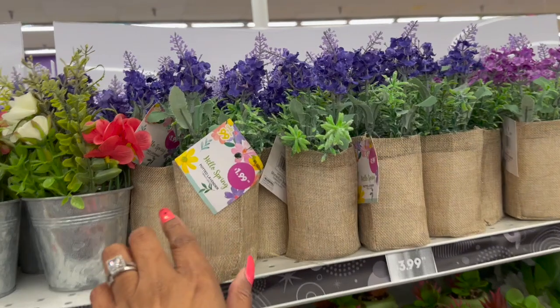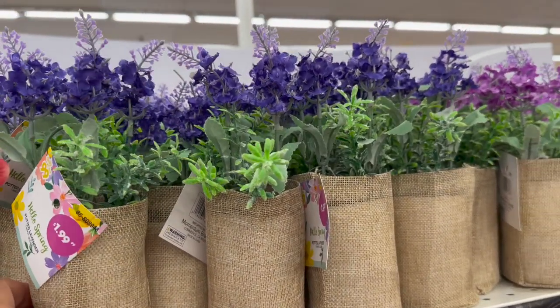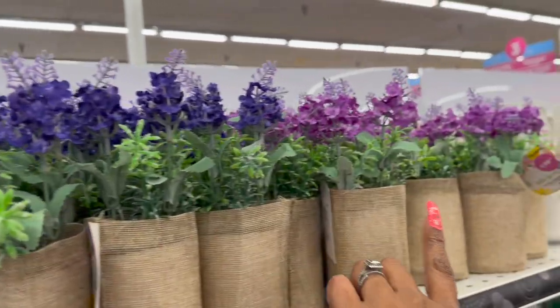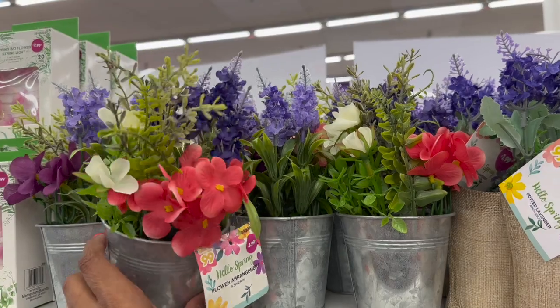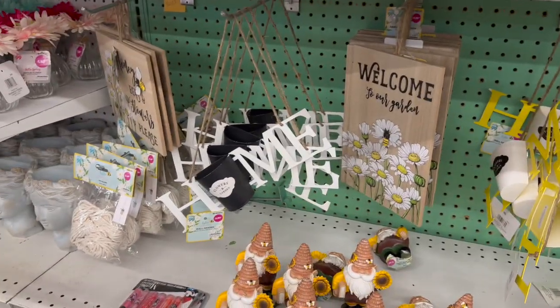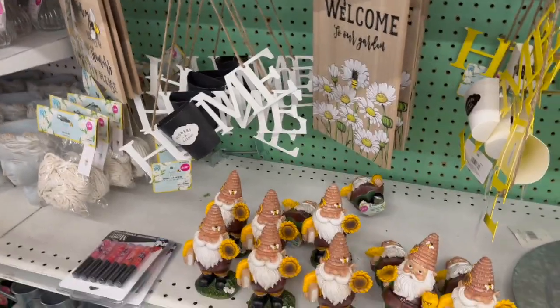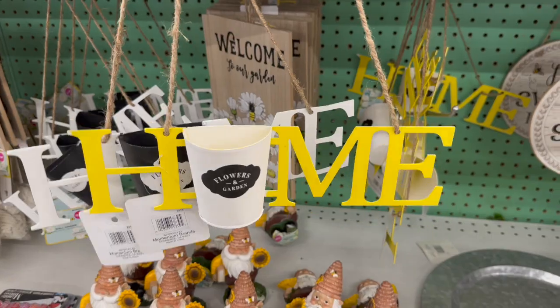These also look new for $1.99 — the 'Hello Spring' potted lavender in dark purple and light purple. They have floral arrangements for $3.99, and some metal flower garden decor that says 'Home' on it — I kind of wish they were a bit cheaper — for $2.99, available in yellow and white.